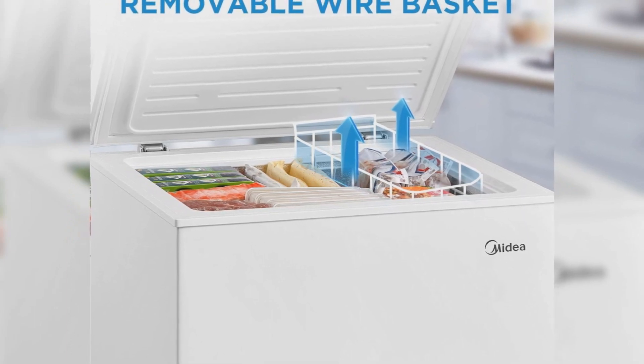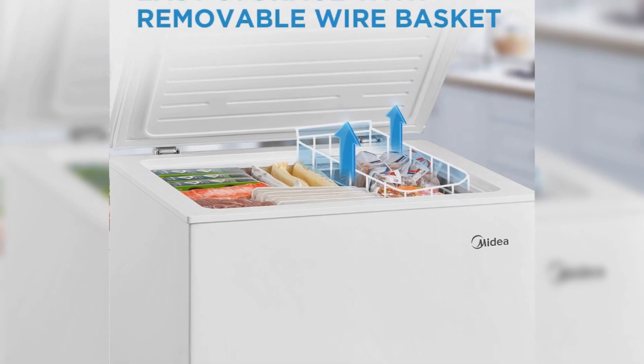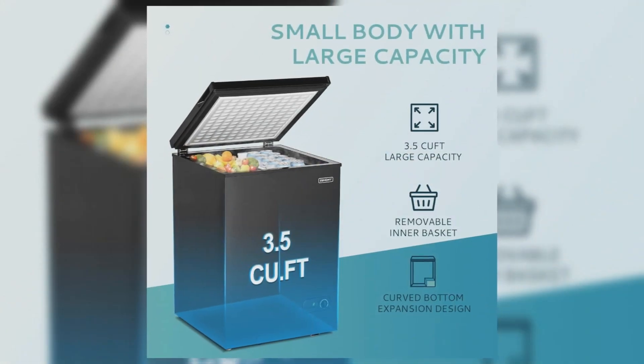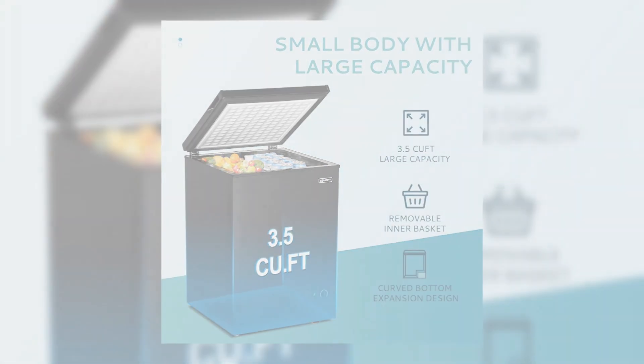While functionality is its mainstay, the freezer's pledge includes a full 1-year warranty paired with a 2-year warranty on the compressor. Let the Midea MRC50 chest freezer take care of your freezing needs while you simply sit back and relax, knowing that your food is in safe, chilly hands.